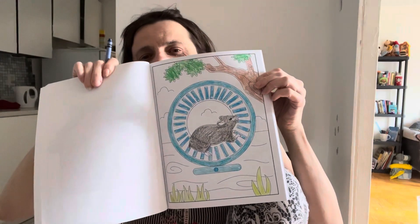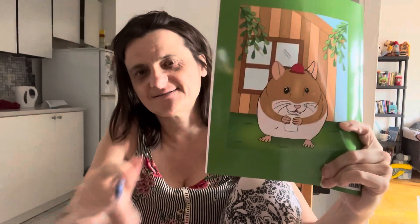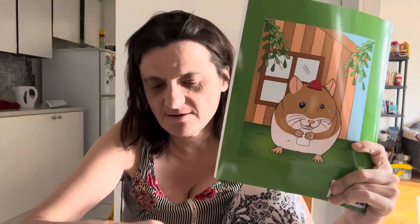Ta-da! Look at the little hamster. So, thank you so much for watching. Don't forget to give this video a big thumbs up and subscribe. Hopefully I can talk, and I'll see you in the next one. Have a good day, everybody. Bye!